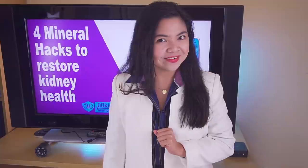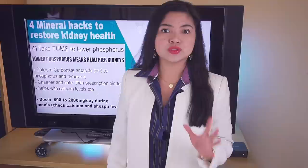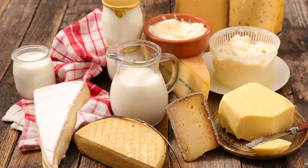Number 4: Take Tums to lower phosphorus. Managing phosphorus is one of the hardest parts of the kidney diet, but it's also something you must do if you want to restore kidney health. Phosphorus is the reason why dairy is restricted — milk, cheese, butter, and yogurt contain too much phosphorus to be healthy.